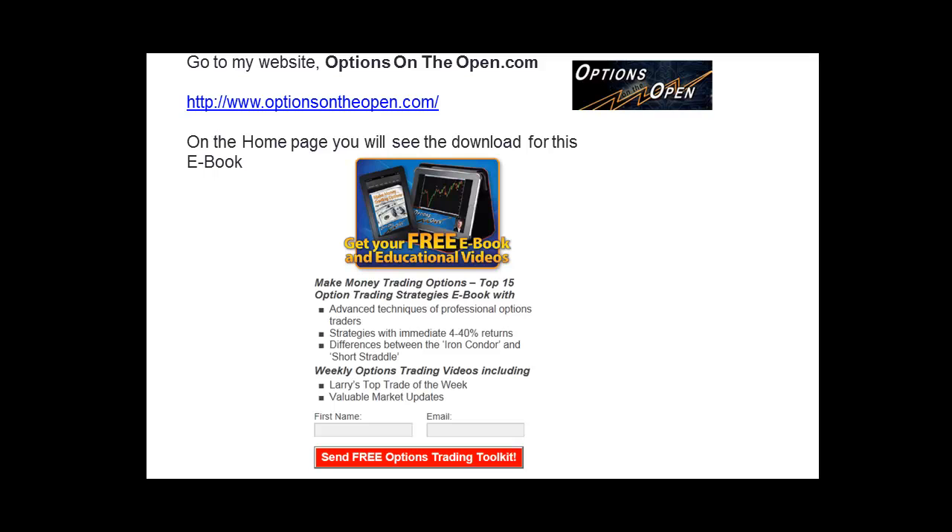But before I get started, make sure that you sign up to get my free ebook. Just go to optionsontheopen.com, put your name and your email address, and you'll get these 15 really great options strategies. Sign up now — it's free and it's a really great ebook, so you'll get a lot out of it.